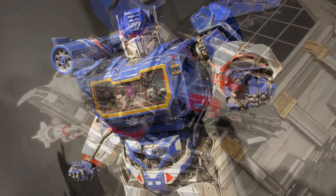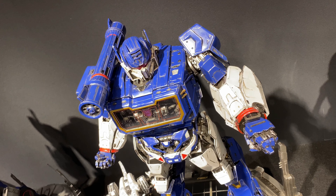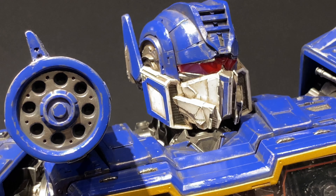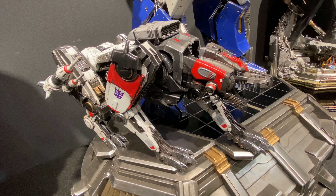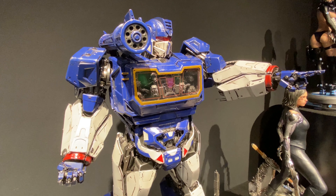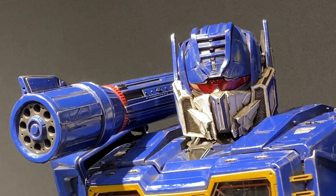But yeah, it looks pretty good. Soundwave has always been one of my favorite Transformers — I think the first Transformer I ever bought was Soundwave, if I remember correctly. It's cool. He still has that rocket launcher on his shoulder. Ravage looks a little different than the original one, but most Transformers in the movies look different than the originals. Soundwave looks pretty close to the original though.